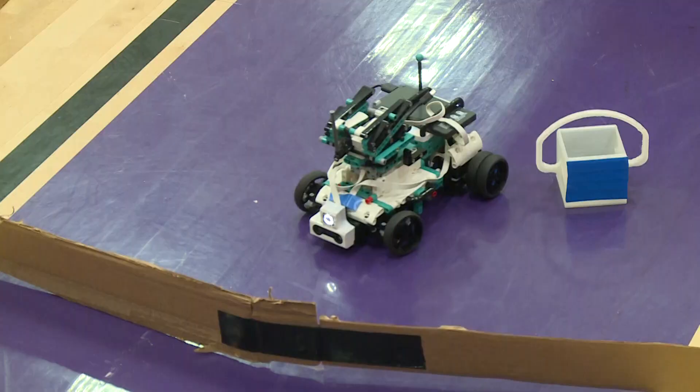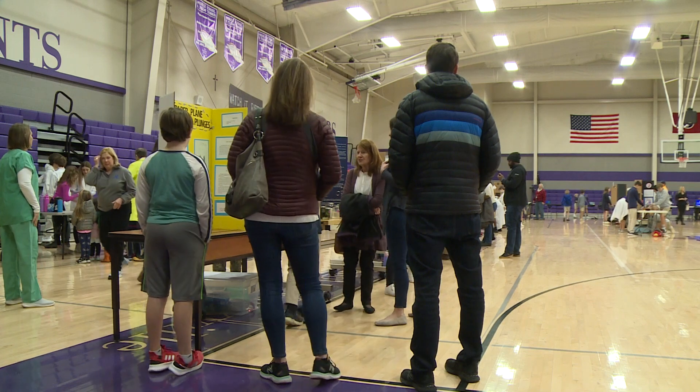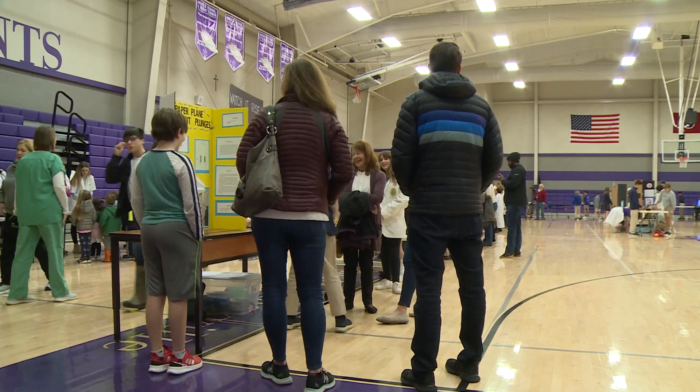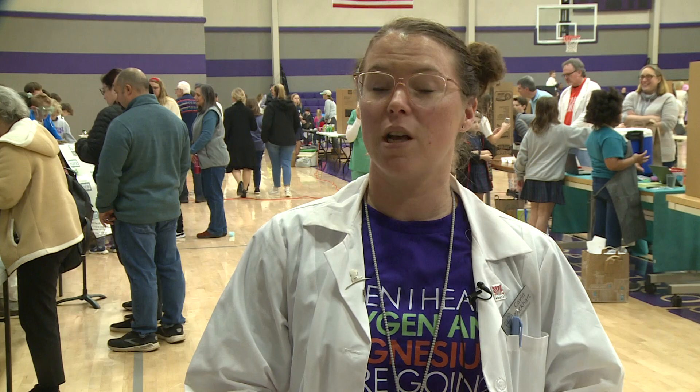Liquid sand, robotic cars, and shrinking cans – just a few of the science projects these students have been working on for the past few months. We have some that have created engineering projects, and we have others who are portraying a scientist of some sort, and they are giving us all the important information about why science is important to life.